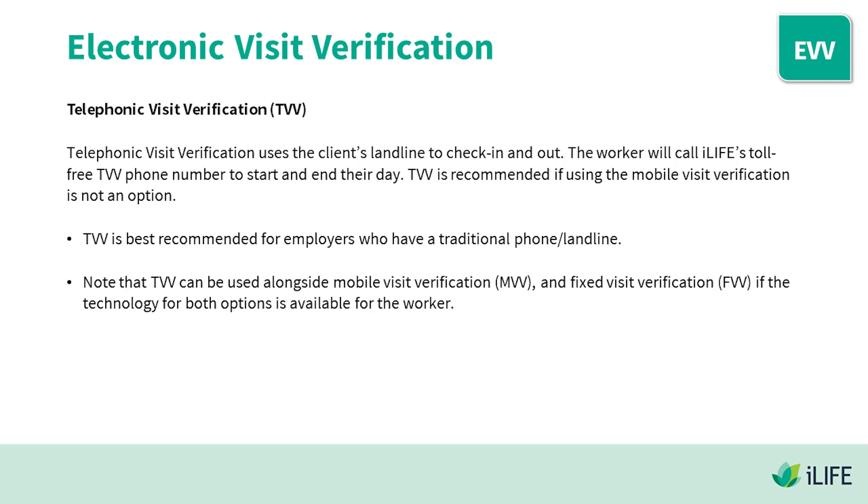Telephonic Visit Verification: TVV uses the client's landline to check in and out. The worker will call iLife's toll-free TVV phone number to start and end their day. TVV is recommended if using Mobile Visit Verification is not an option, and is best suited for employers who have a traditional phone or landline. Note that TVV can be used alongside Mobile Visit Verification and Fixed Visit Verification if the technology for both options is available.